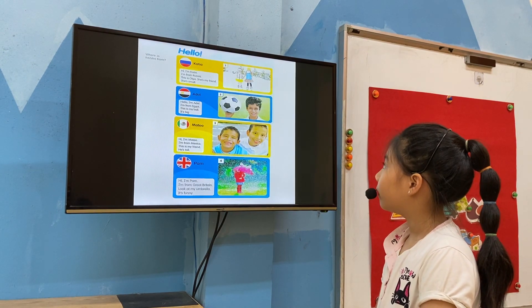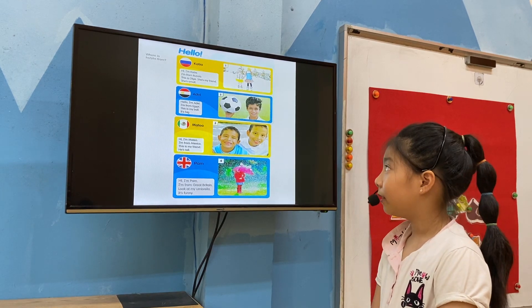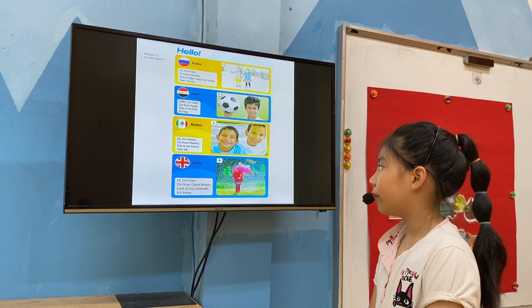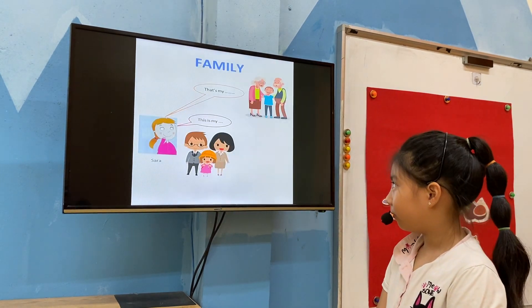Read and answer. Where is he from? Where is Patia from? She from Russia. Where is Adele from? He from Egypt. Where is Mateo from? He from Mexico. Where is Adele from? She from Red Pigeon. Good.